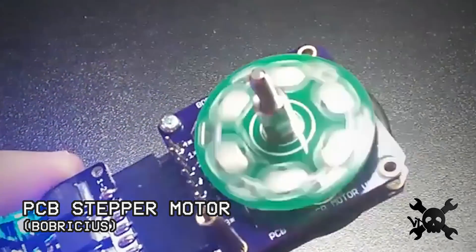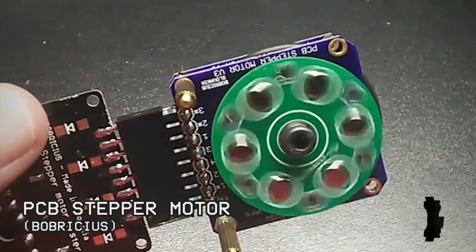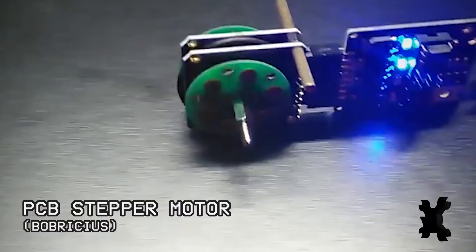Another unique take was this project that created a motor out of just a few circuit boards and magnets. This one could be scaled down to build really small motors for a swarm of robots.